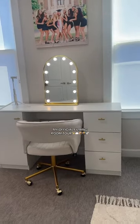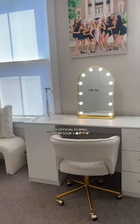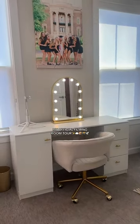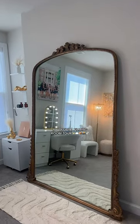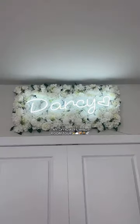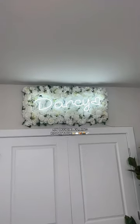Starting with my get ready with me station — I love how it turned out, I can't wait to start doing get ready with me's again. Got the seven-foot Anthropologie mirror set up, all my purses. I had to bring a little bit of my college apartment back in here — if you know, you know.